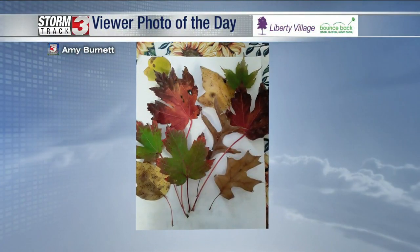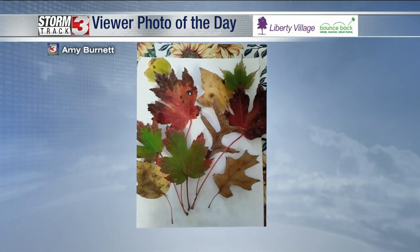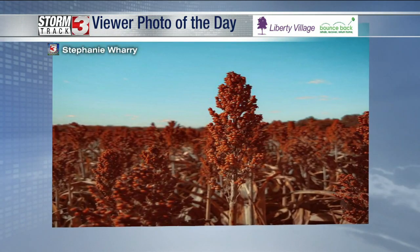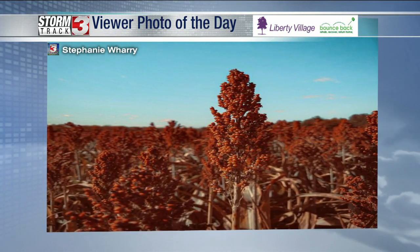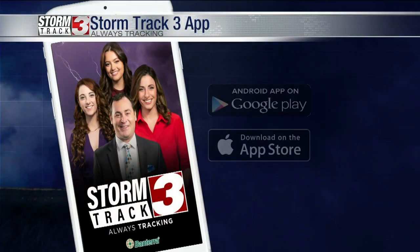This week, guys, let's get to our viewer photos of the day. Amy is getting us some great pictures of leaves, and we're really starting to see some of the colors change. A lot of the trees look really great right now across the region. As we make our way further north, this is actually out of Wren Lake — a sorghum field. And Stephanie just takes some great pictures, capturing a unique perspective on a lot of things. We appreciate all those viewer photos.